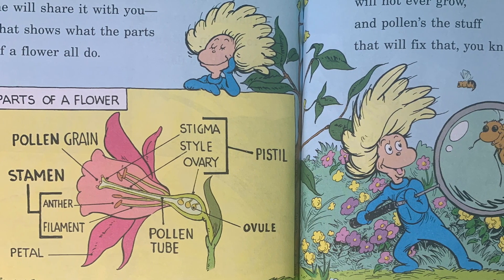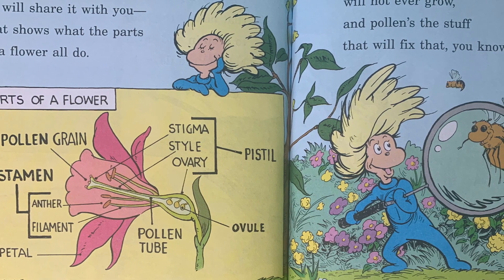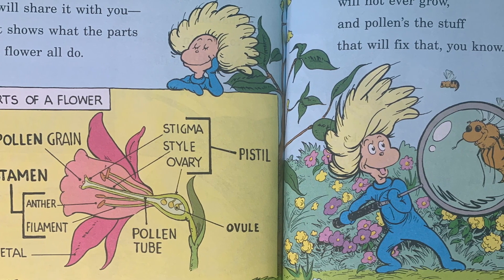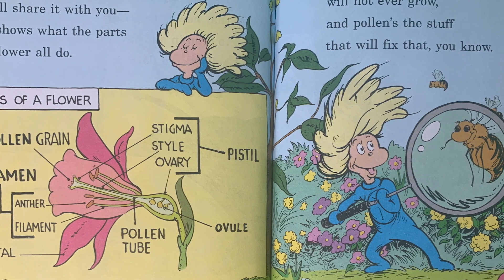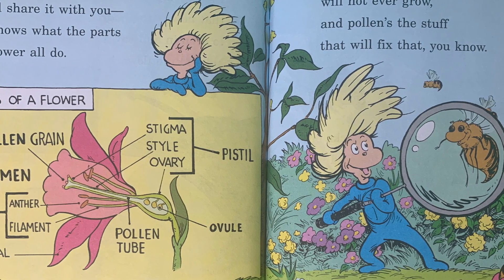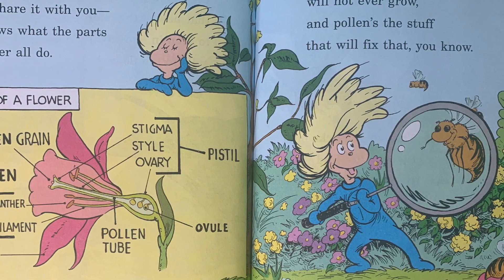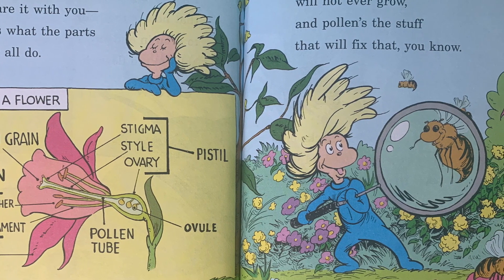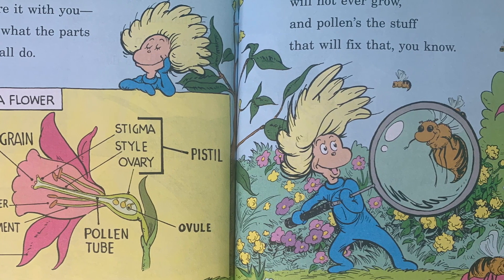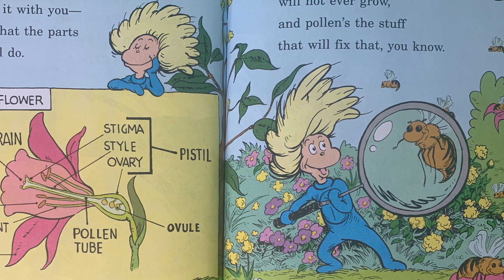Thing Two has a chart he will share with you that shows what the parts of a flower all do. In the pistil are ovules — they're unfertilized seeds. The stamen holds pollen, which an ovule needs. An unfertilized ovule will not ever grow, and pollen's the stuff that will fix that, you know. A flower's own pollen or another's is okay. That's where the bees play a role, by the way.